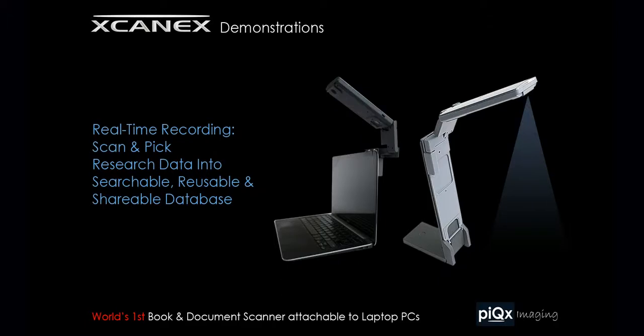This real-time recorded video shows how ScanX scans and picks research data into a searchable, reusable, and shareable database.